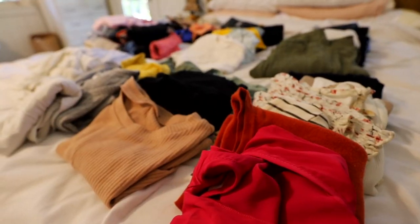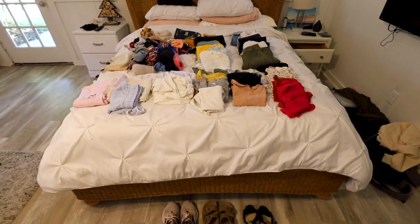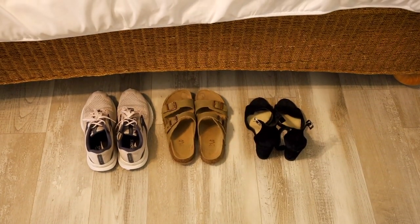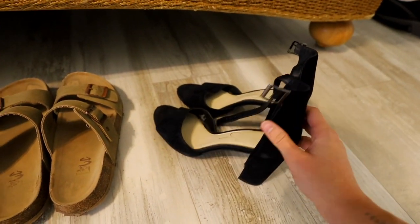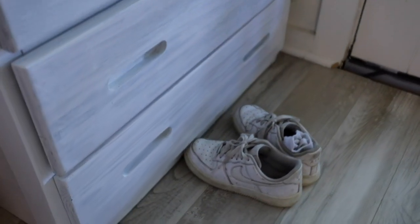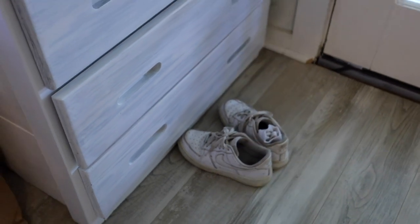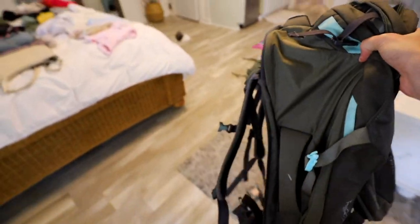I've been trying to be very organized with my packing this time around since we're going to be in Europe for two months — or at least I'm gonna be in Europe for two months. I laid everything out on the bed and I'm feeling pretty proud of myself. The goal now is to fit everything into these three packing cubes, which in turn will fit into this lovely 55-liter Osprey Fairview backpack.